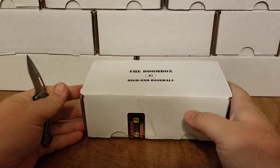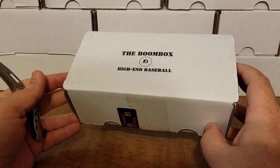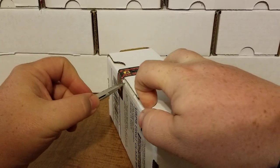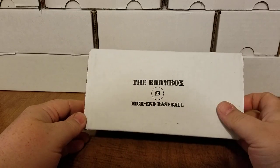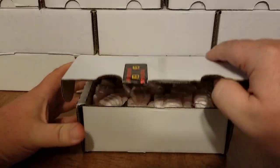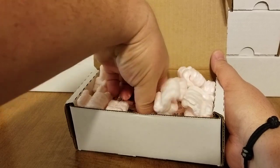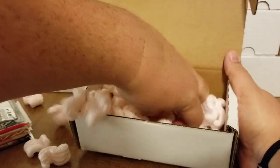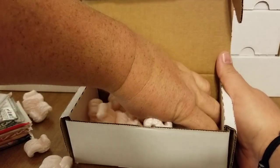If you guys haven't checked the boom box out yet, I highly recommend it — probably one of the biggest things I look forward to every month is getting the boom box in the mail so I can rip into these. I am lucky enough to have two LCS's, one close to work and one close to where I live, but if you don't have one this is a great way to get some hobby packs. Let's break into this — I don't see a ticket on top so I don't think we got lucky with one of those promo tickets. Let's grab the stack of packs.